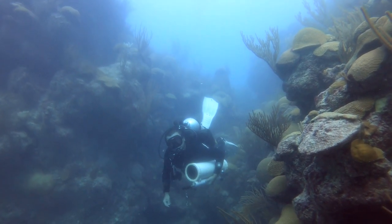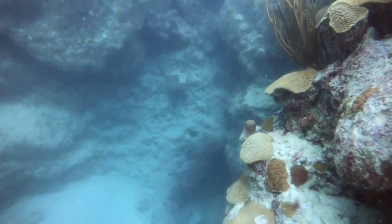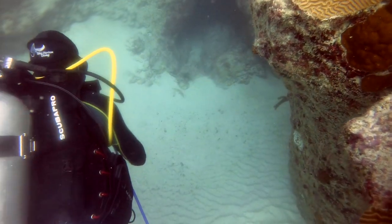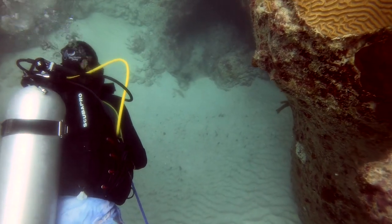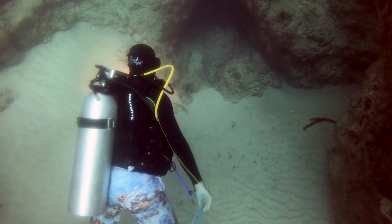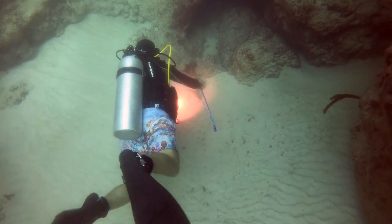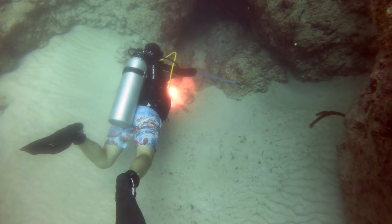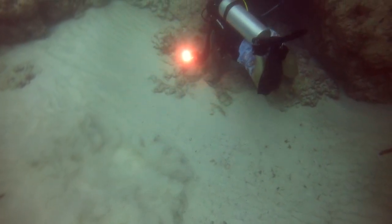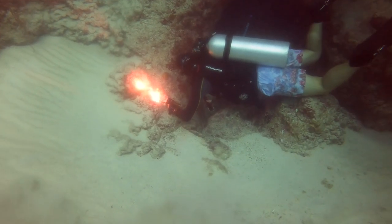Rafa started signaling to me — at first I thought nudibranch, but he was signaling a lionfish. Lionfish are invasive to Bermuda, so when we do see them, we remove them straight away off the reef. They are an invasive species — they actually decimate the local marine life, targeting juveniles and crustaceans. It impacts parrotfish populations and other marine populations that help protect and preserve the reef. It's a complete ecosystem, so when we see them, we remove them.